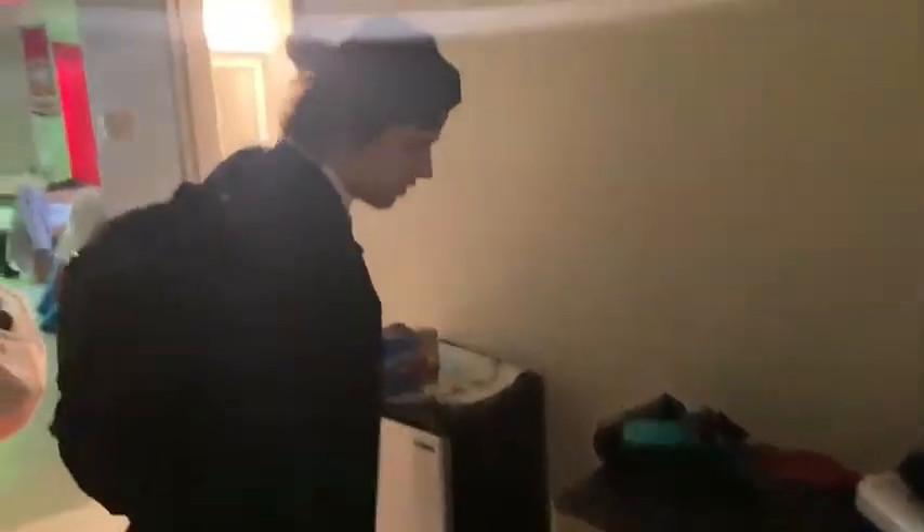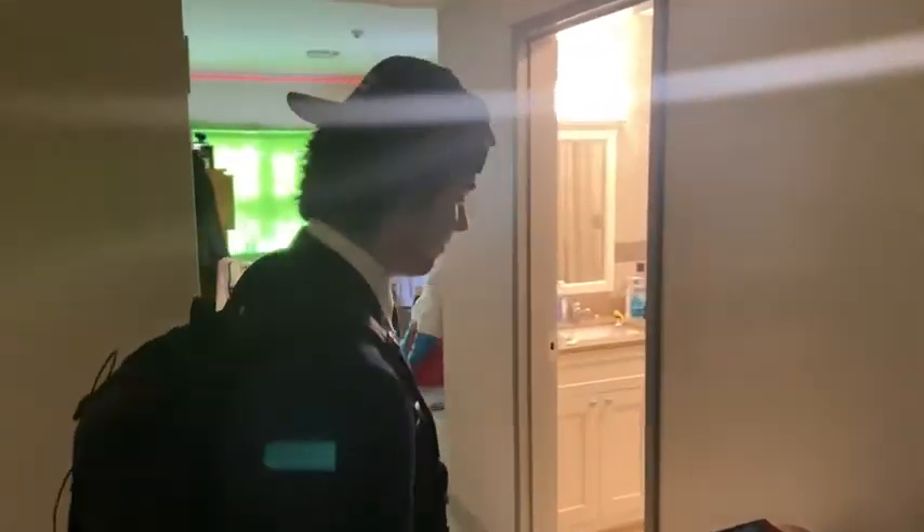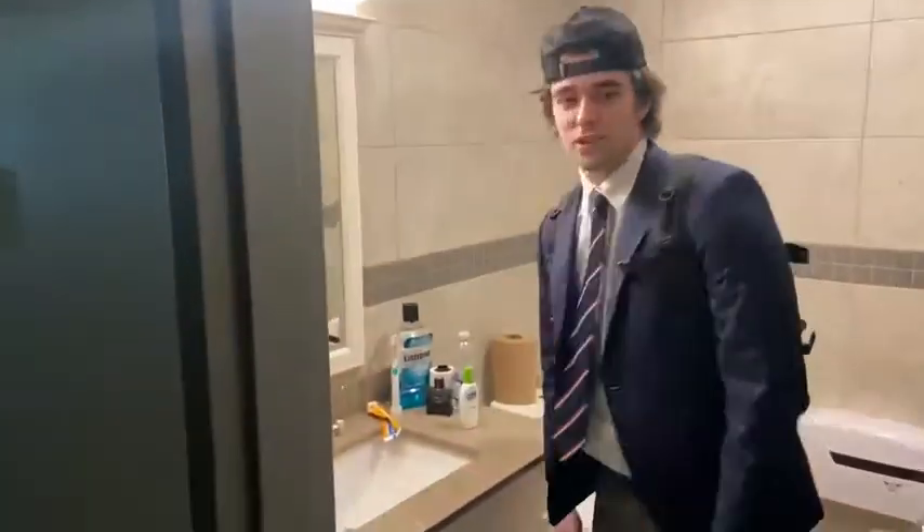Shoes here, shoes there, shoes everywhere. We got a couple of refrigerators — nothing too special right now, some fries, just enough to keep me not starving. Then we get to the bathroom — nothing too special, just a normal bathroom.